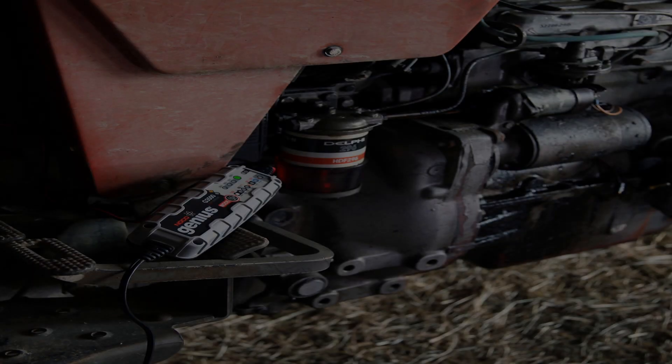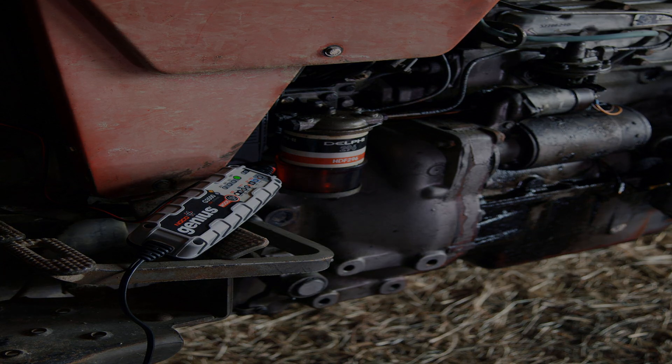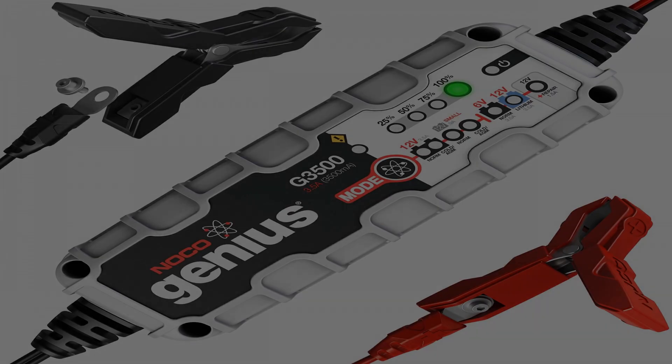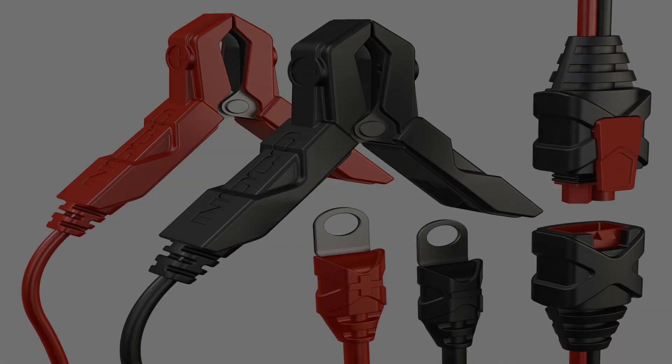Designed for use on 120V 50-60Hz electrical systems, the G3500 includes both X-Connect battery clamps with integrated eyelet terminals, as well as a 5-year limited warranty.